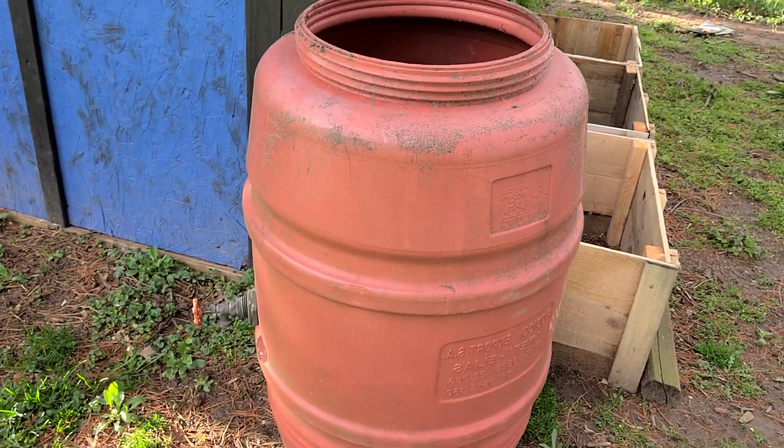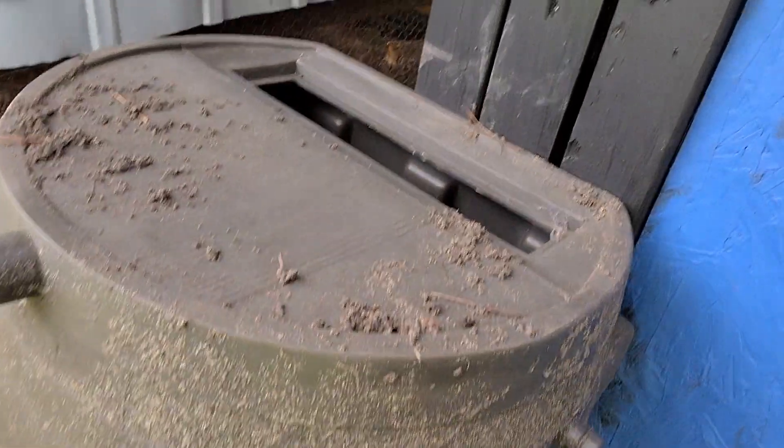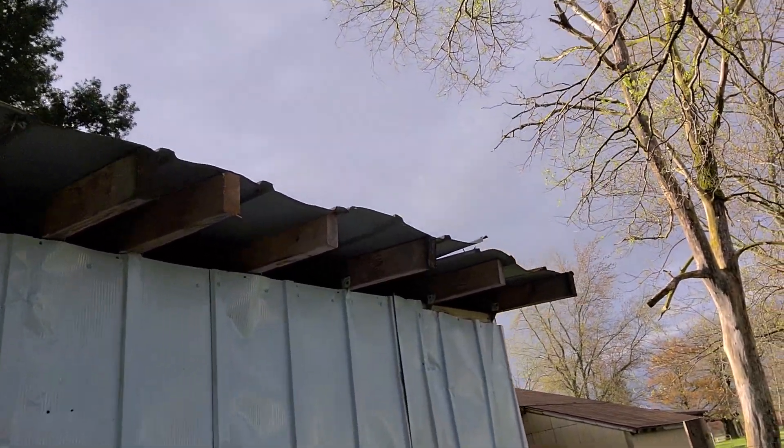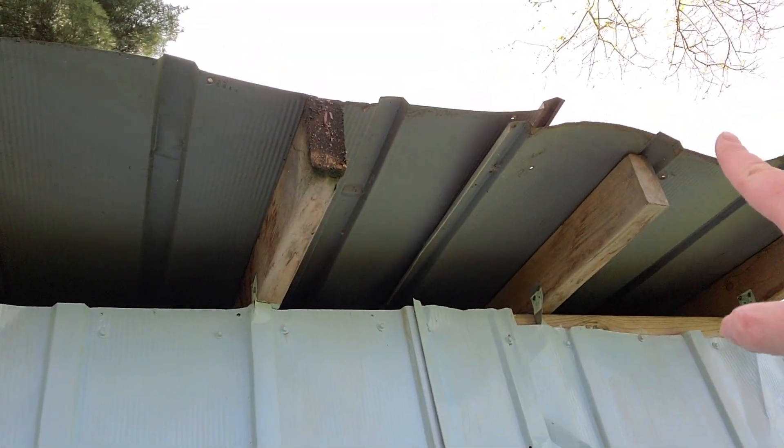My sister gave me these two rain barrels that she had at her house — there's one over here too. She said one of them has a crack in it, so we're gonna have to do some investigating. I see it, right here — there's a crack right there. I think we should be able to get some Flex Seal and seal that sucker up. I need to get a gutter for the garage right here, and I need to fix that little panel over there — gotta shim that up. We're gonna put a little gutter right there and I'm gonna fill these up this weekend.